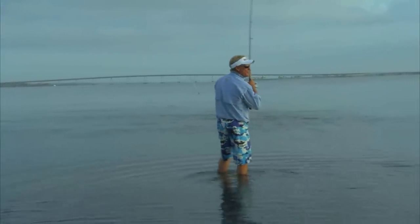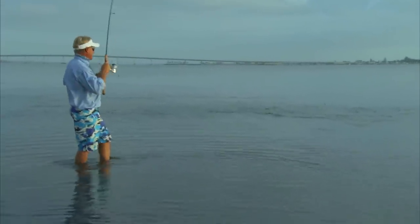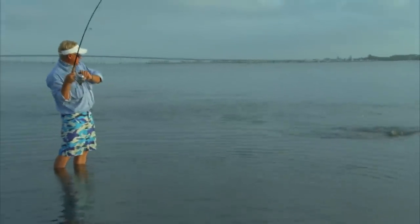Getting a little airborne there. I had one bust mine as soon as you got hooked up too. He come up and slurped it right off the top. Beautiful trout.